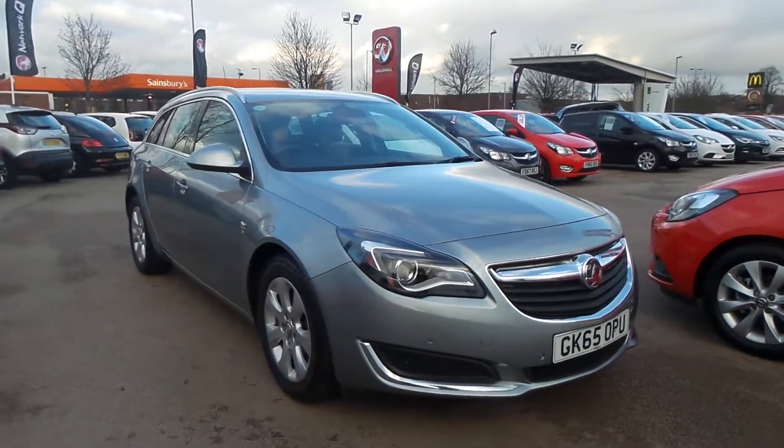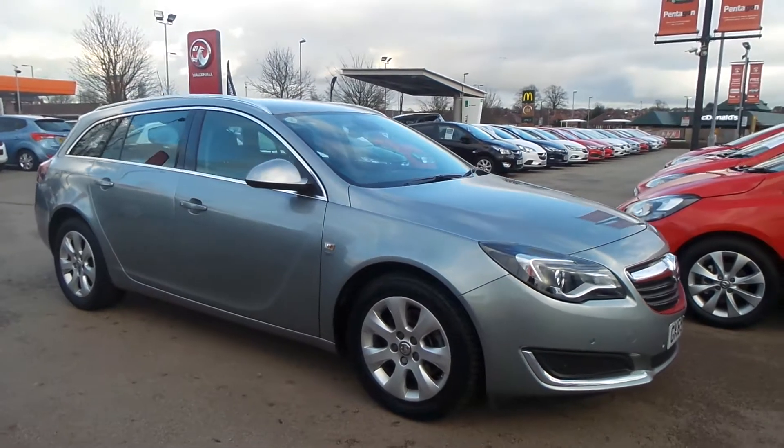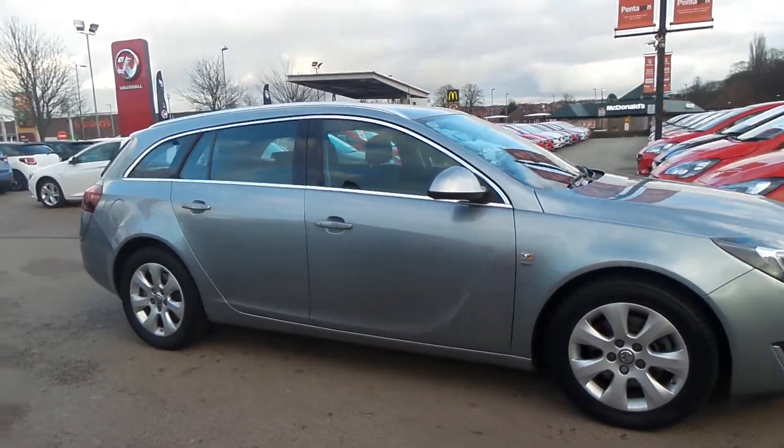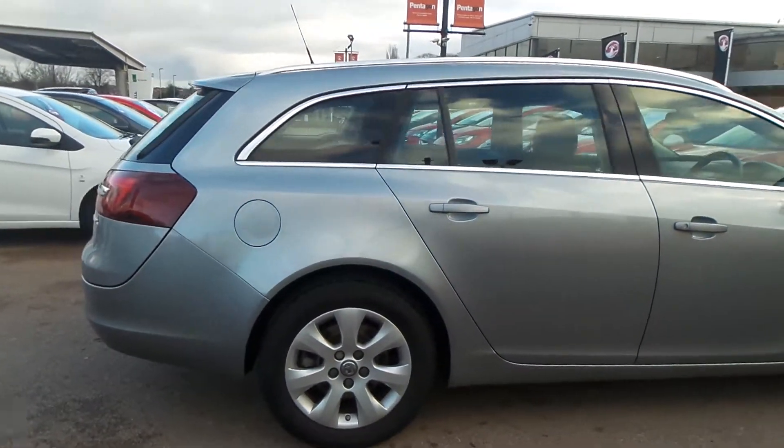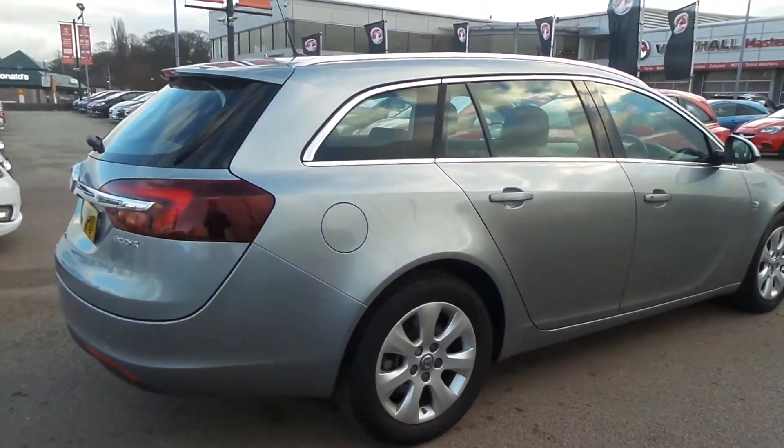Welcome to Pentagon in Nottingham, and this is our 2015 Vauxhall Insignia Sports Tourer SE. It has a 2 litre CDTi Ecoflex engine, and exterior highlights include front and rear parking sensors and 17 inch alloys.